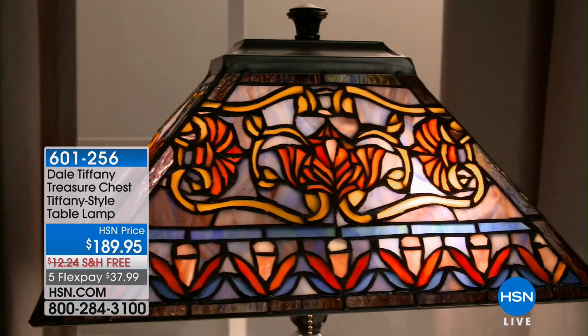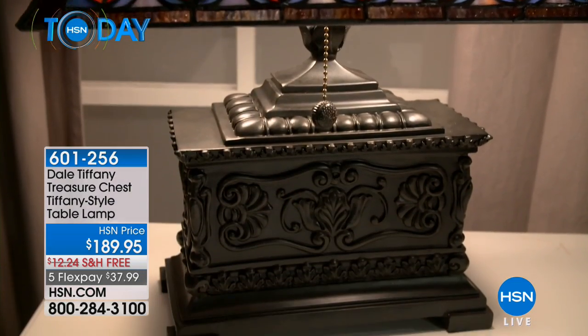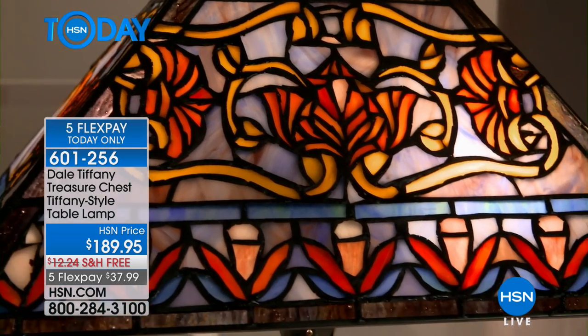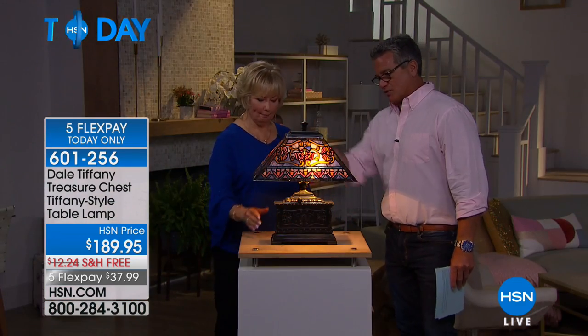This is very, very substantial — so unique, so different. I love that treasure chest. The treasure chest is artwork in and of itself. It really is. So tell me, top to bottom, what do we got here?